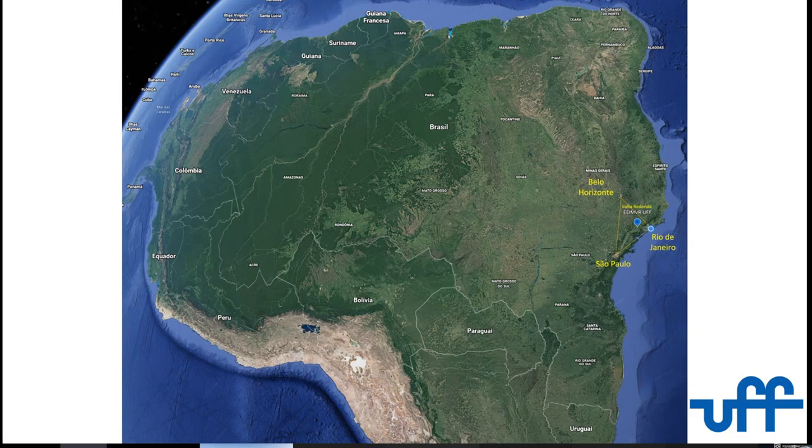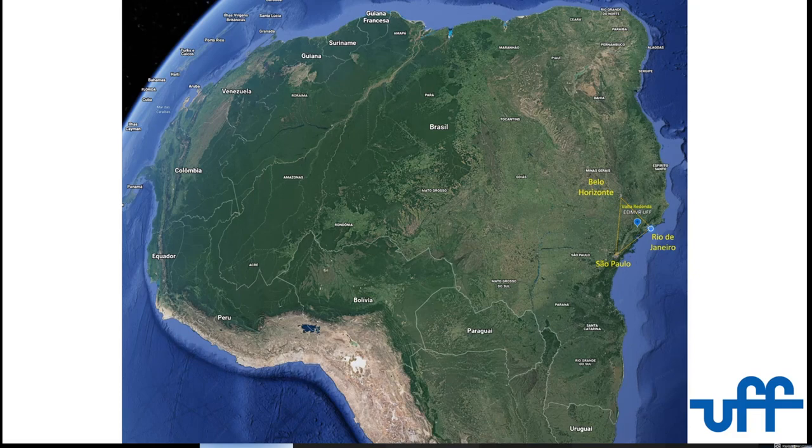It was a big fight because Rio, São Paulo, and Belo Horizonte are all important cities, so they decided to put it in the middle — that's where Volta Redonda is. It was a city created to host this integrated steel mill, founded in 1941. Today it has a 6 million ton steel capacity. This is the melt shop. There's a nice hotel where you can see the power plant, the melt, the whole plant — it's called Bela Vista, which means beautiful view. So it's a city of steel.